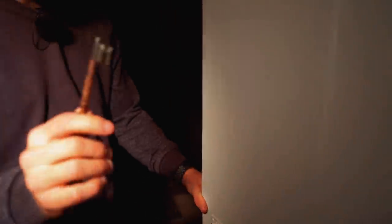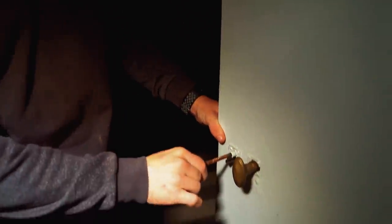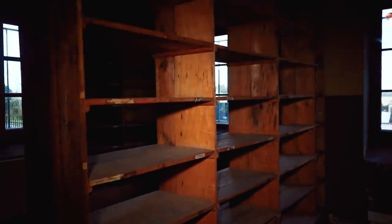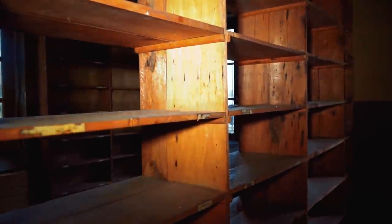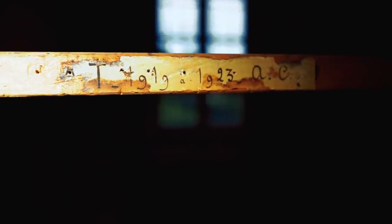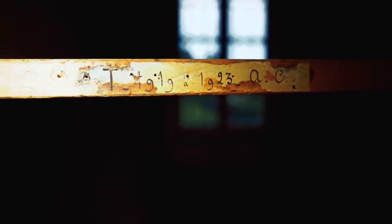Wow, there's even a key left — look at these keys! 1792 guys, that's a long time — 230-plus years. Here's the archived room with all the court papers. There are dates on them going back to 1919 and 1923 — that's even before the war. Wow.